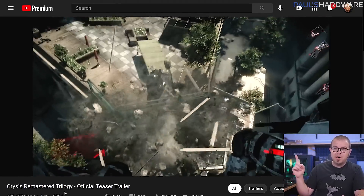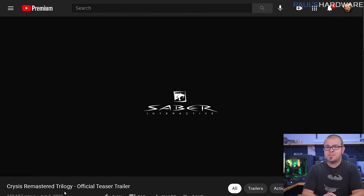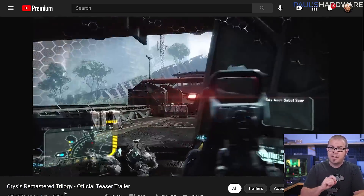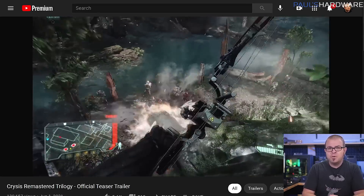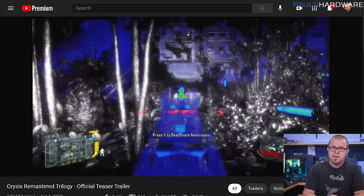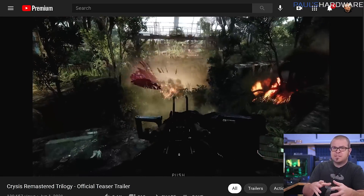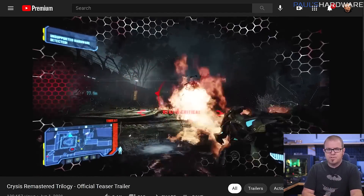Now if you are able to buy a graphics card at a reasonable price sometime soon, it might be nice to have a good challenge lined up for it. How about Crysis? The meme-enshrined destroyer of GPUs is getting a remaster of the entire trilogy — not just the original — and Crytek has announced that it will launch this fall for PC and consoles. Exciting news for anyone ready to slip on a nanosuit, but can it run the Crysis Remastered Trilogy doesn't quite roll off the tongue the same way.